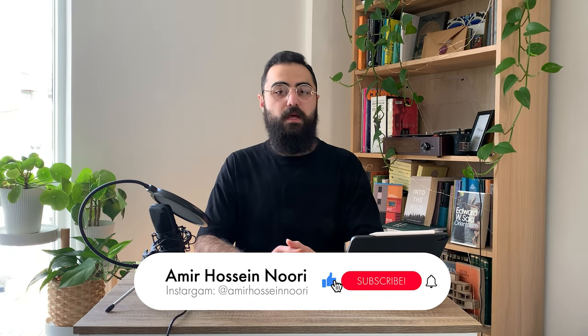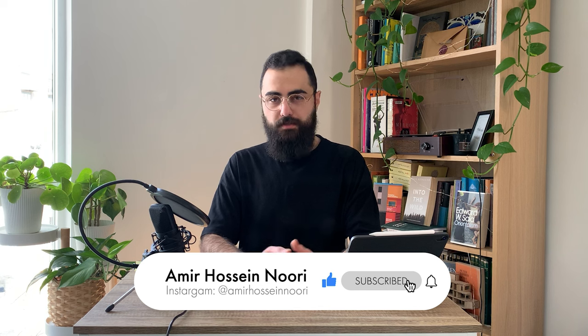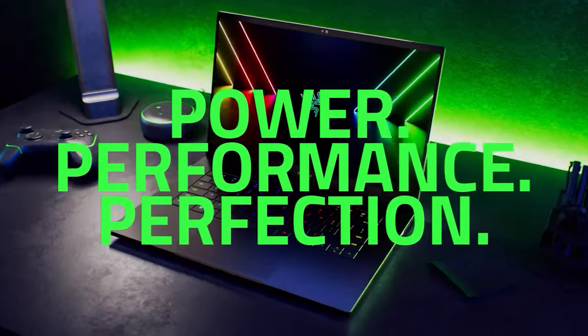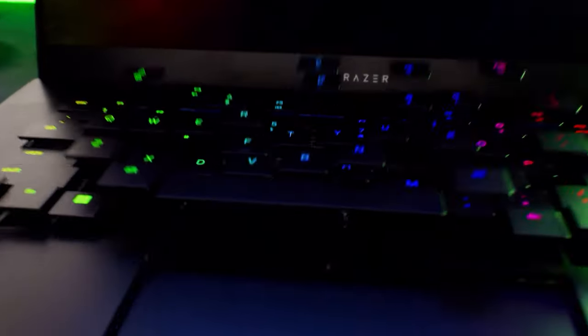Hello friends and welcome to the channel. My name is Amir and I'm a fifth-year architecture student at the London School of Architecture. In this video, I will be sharing my honest opinion on using the Razer Blade Ultimate Gaming Laptop for architecture work and rendering.